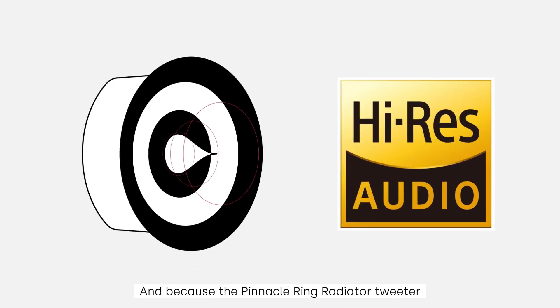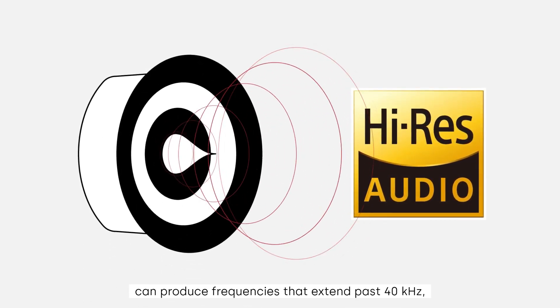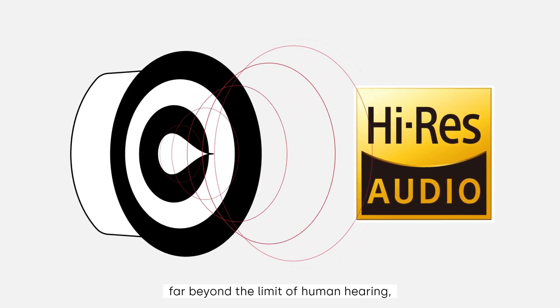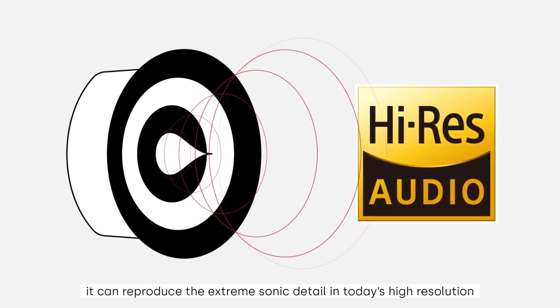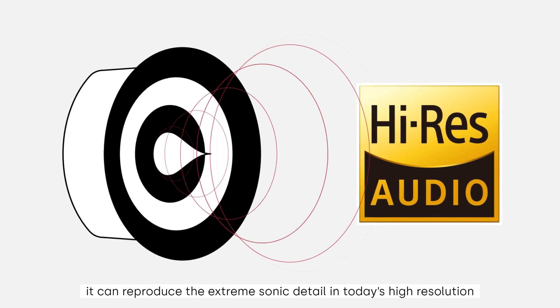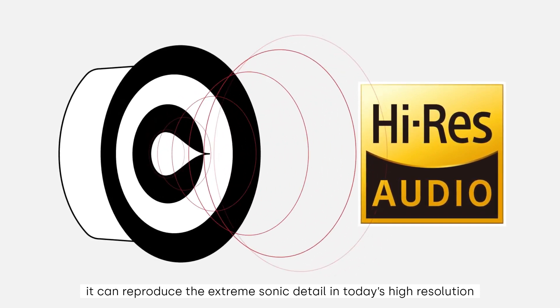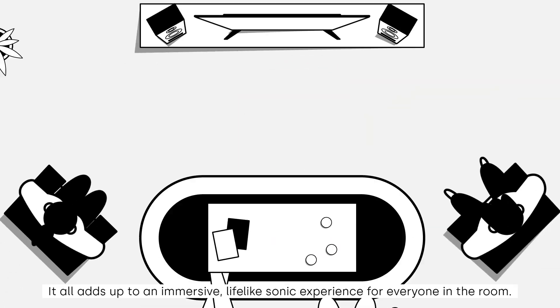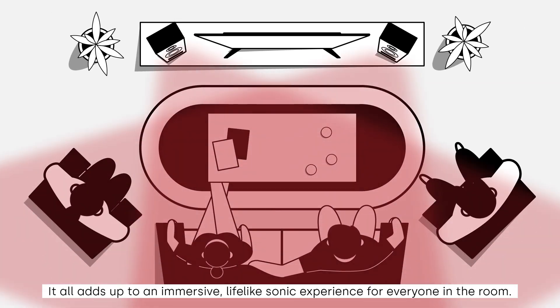And because the pinnacle ring radiator tweeter can produce frequencies that extend past 40 kilohertz — far beyond the limit of human hearing — it can reproduce the extreme sonic detail in today's high-resolution music, movies, and video games. It all adds up to an immersive, lifelike sonic experience for everyone in the room.